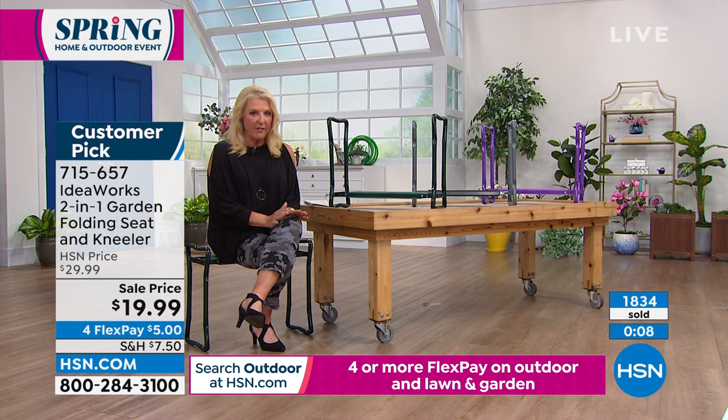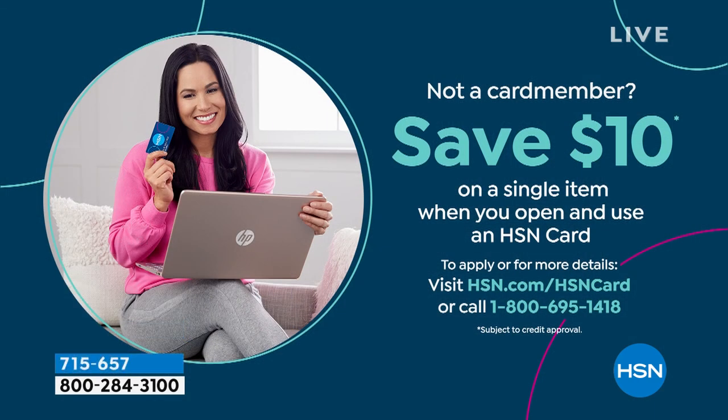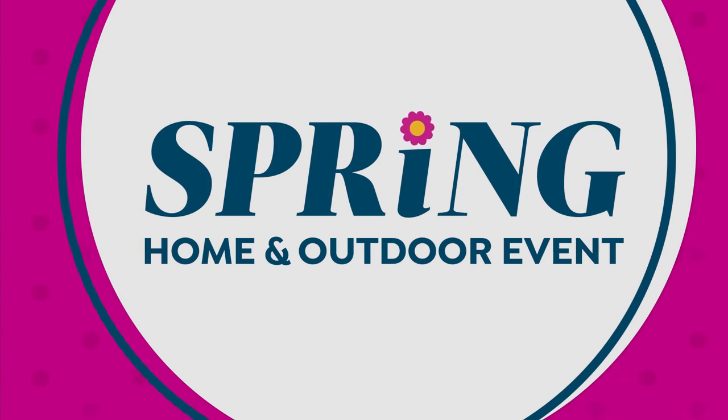Chad's not going far — we have some solar mosaic lights coming up, so we'll see him for that. Let me tell you about our HSN card. It's an awesome way to get great deals that we don't normally get to talk about on the air. You get extra FlexPay with it, plus many things we don't announce on air that you have VIP access to. You can check it all out at hsn.com.